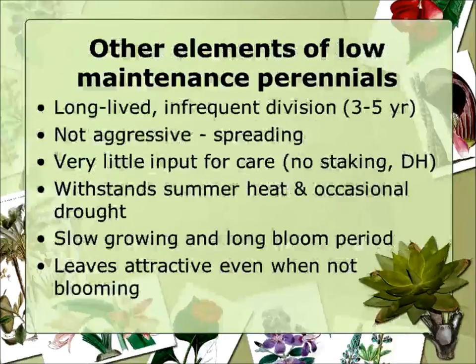Some other things you might want: they should be long-lived. If they only last two years, they're not going to save you much time over an annual. Also, infrequent division — a lot of times we don't divide enough. We could really rejuvenate perennials if we divide on a three-to-five year cycle. My neighbors see me out in summer digging and they groan — I'm bringing them hostas or daylilies again. Daylilies get so big; if you don't rejuvenate them, they start to go downhill and won't flower as much.